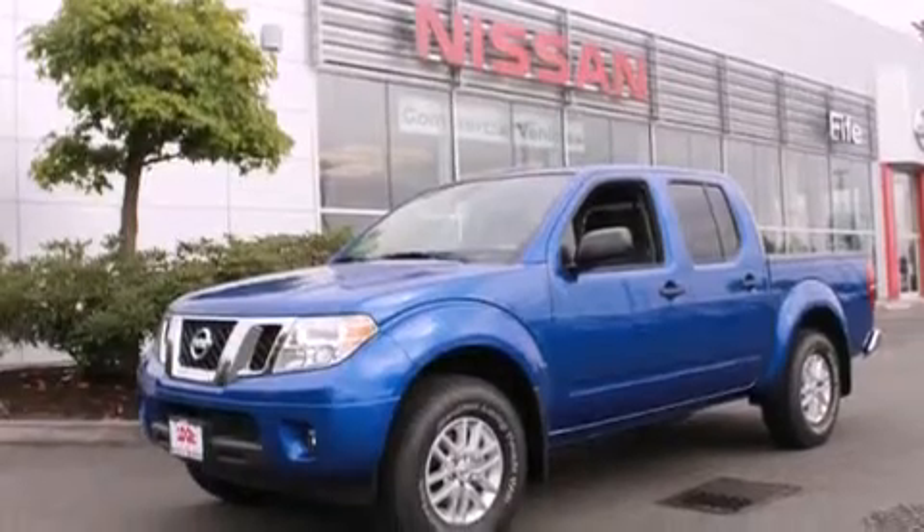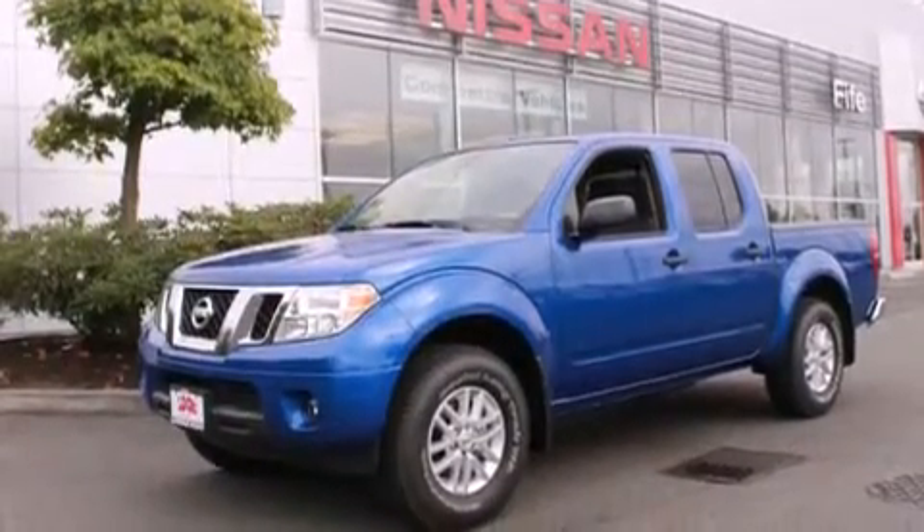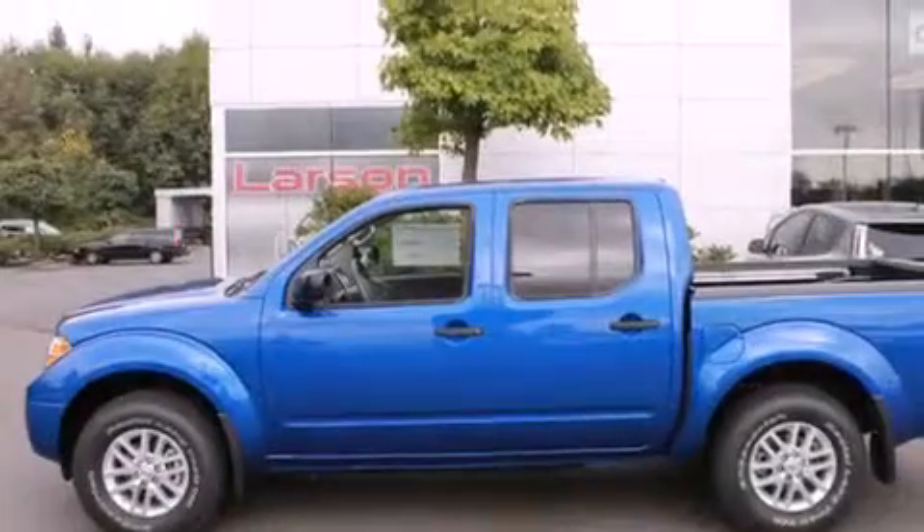Full power accessories, a rear window defroster, a sliding rear window, a keyless entry system, and an auxiliary power outlet.